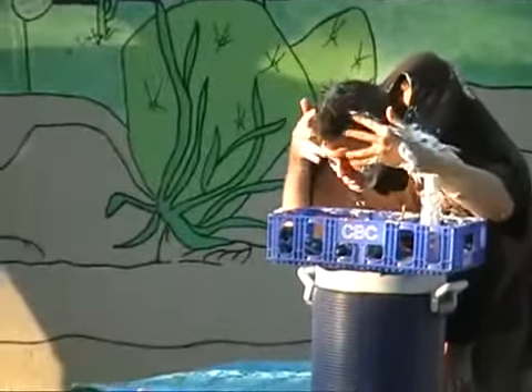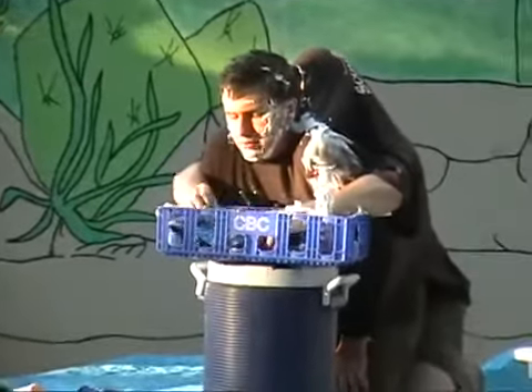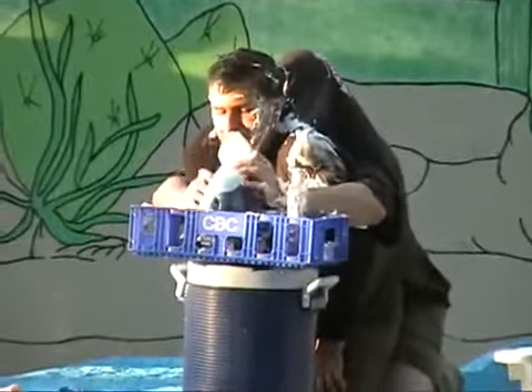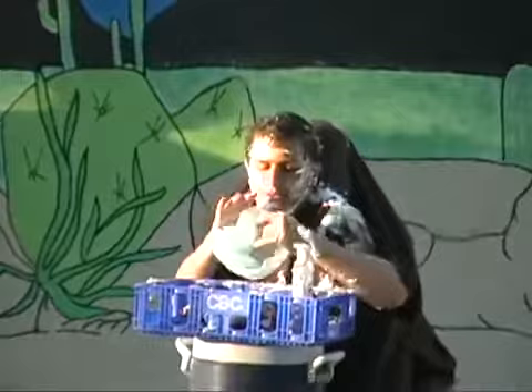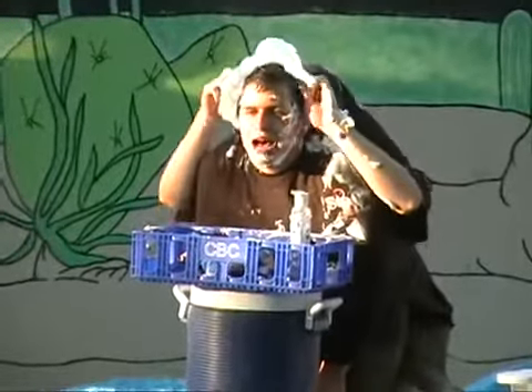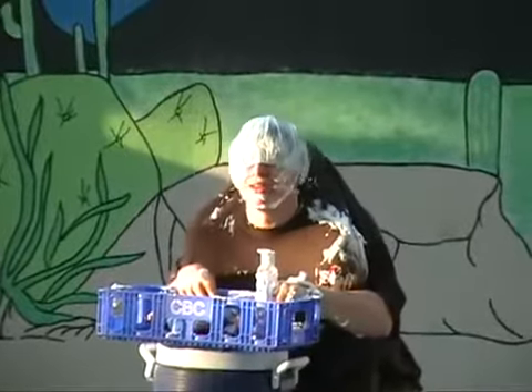The shower cap is over in the far right corner. I get it — right there. And so I put it on so my sexy hair doesn't get ruined. And then I tell my mom that I'm ready for my shower.